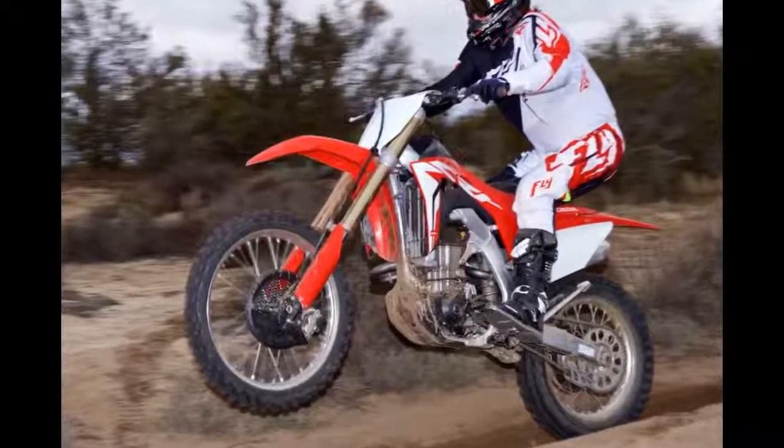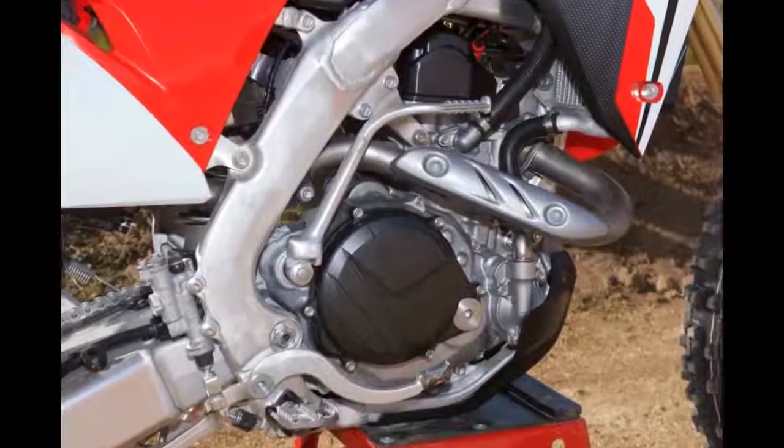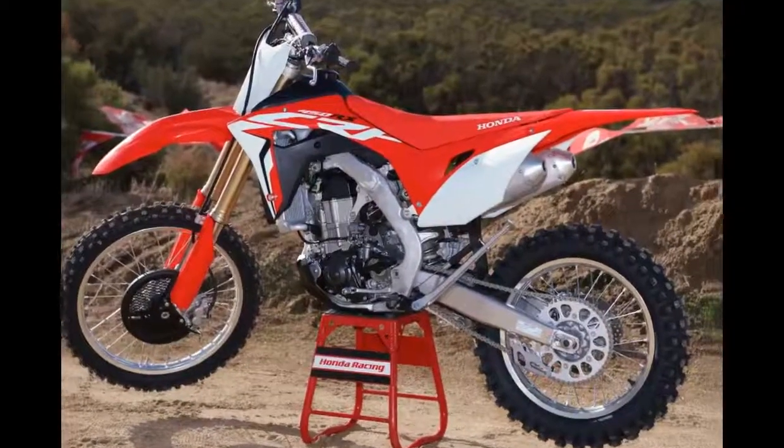The CRF450RX's power can be fatiguing. If you're used to a 250 or a moderately tuned 450, the CRF450RX is going to challenge you.